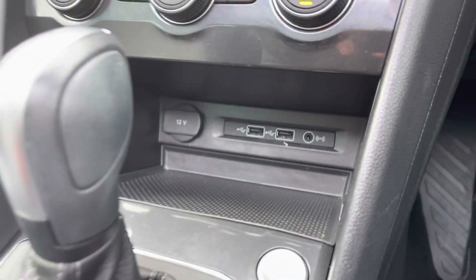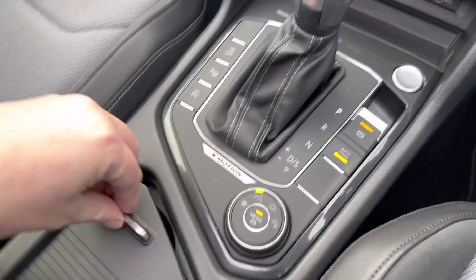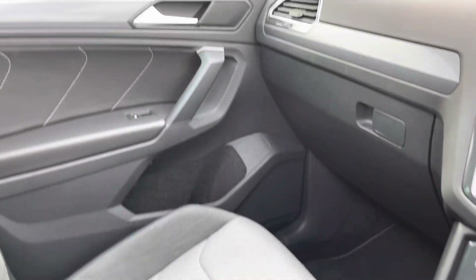Just under there you've got a couple more USB slots and a little bit of storage. You'll see your 4Motion dial there, a couple more cupholders, and an adjustable armrest to keep you even more comfortable.